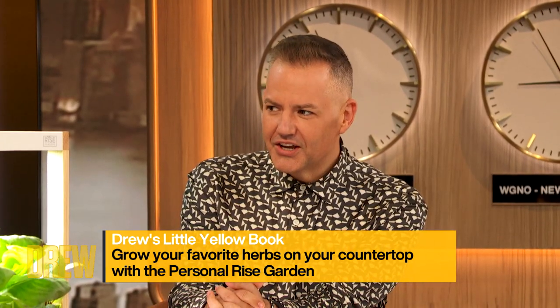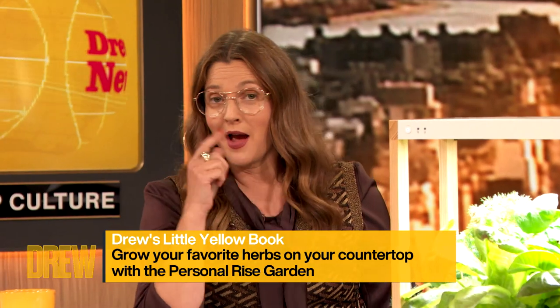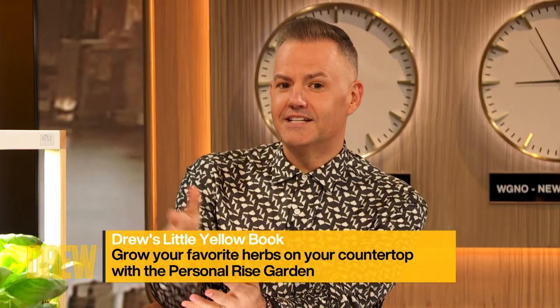I know. You thought you knew what this was? No, you didn't. I didn't. Well, let us explain.